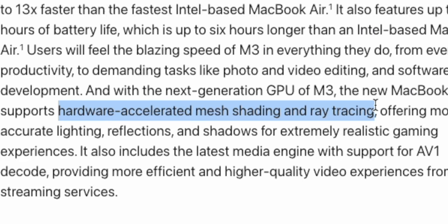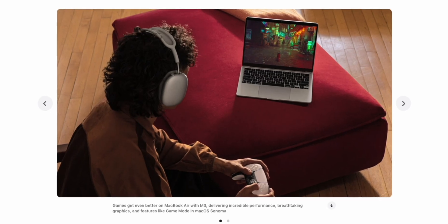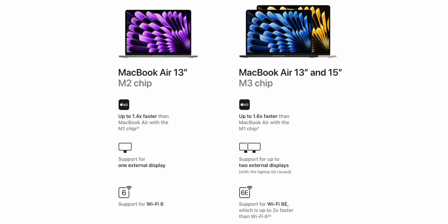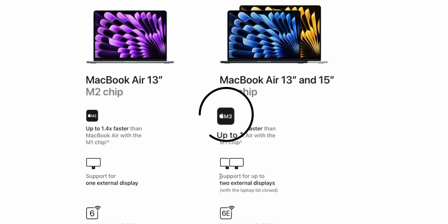There is also hardware-accelerated ray tracing if you need that, though I'm not really sure anyone does on a MacBook Air. And honestly, it's a very, very similar machine to the M2 MacBook Air. So if you are looking at buying a decent-spec MacBook Air, the M3 is going to be the best choice for you today.